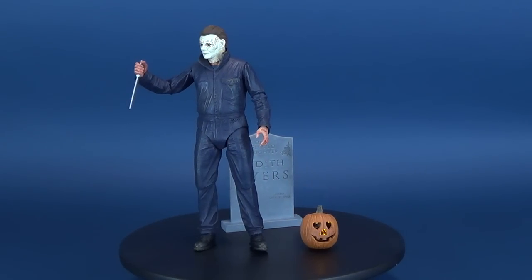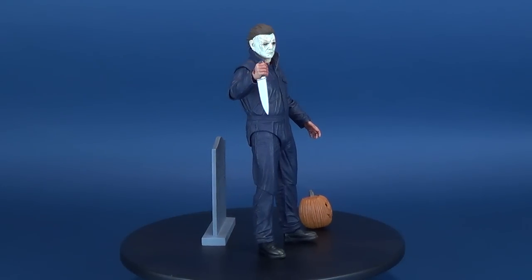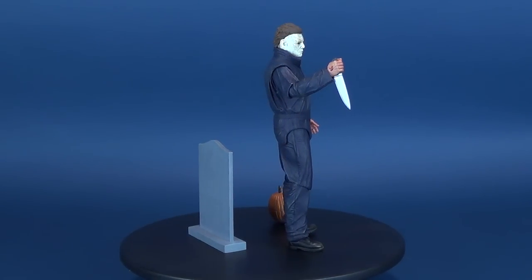This figure includes knife, hammer, fire poker, tombstone, victim head, light-up pumpkin, and interchangeable head and hands.